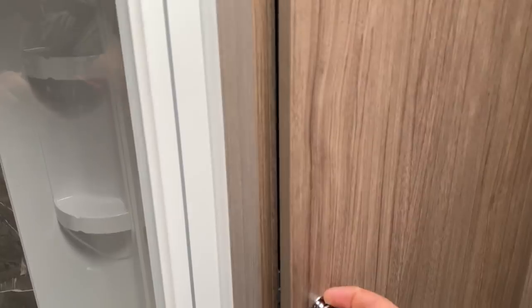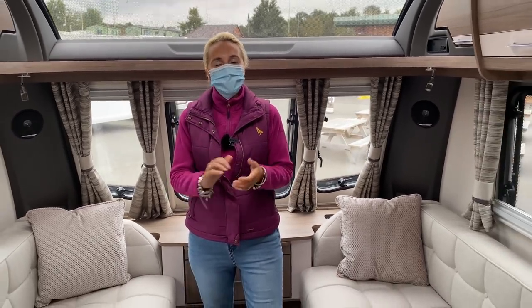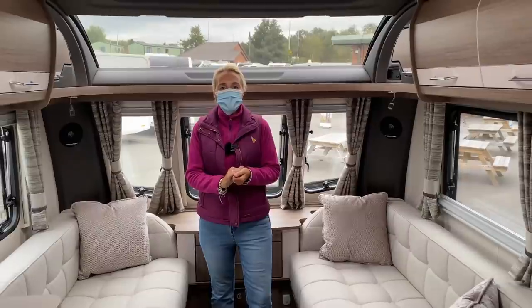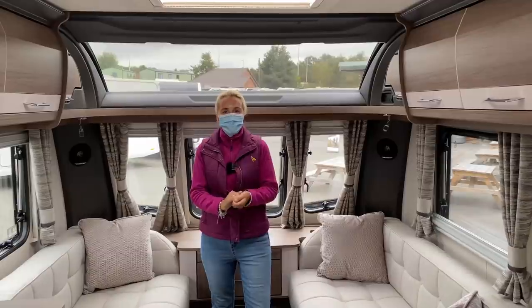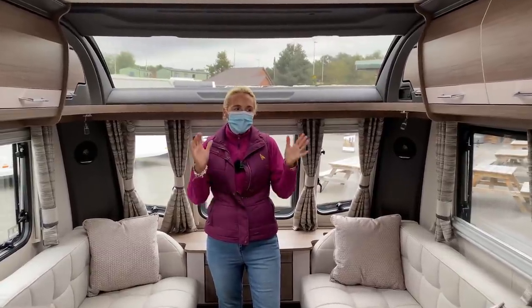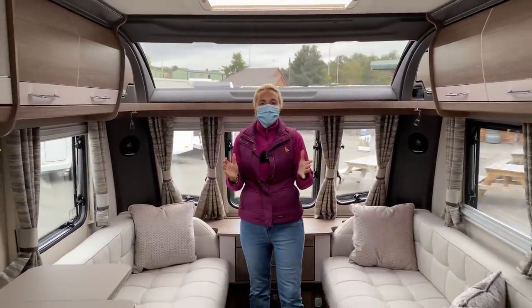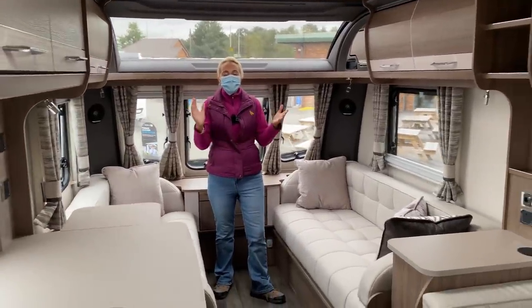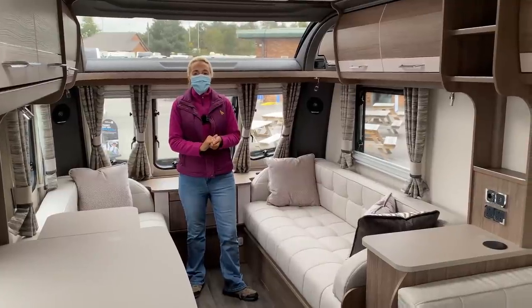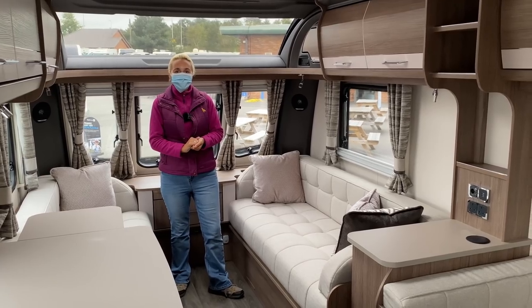So there we have it — the Coachman VIP 520: a three-berth caravan, seven metres long, seven feet and seven inches wide, coming in at £28,380. Quite a hefty price tag, but the build quality seems very good. Hopefully you've enjoyed the look around one of these first 2021 model Coachman caravans. Thanks for watching, and I'll see you in the next one.